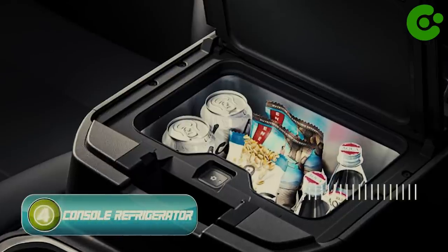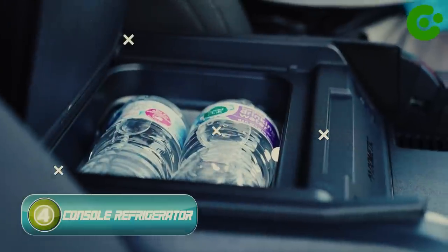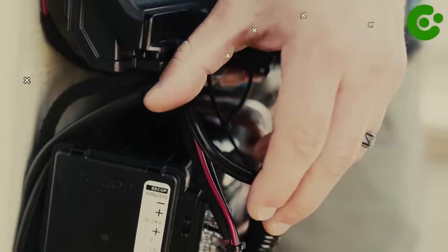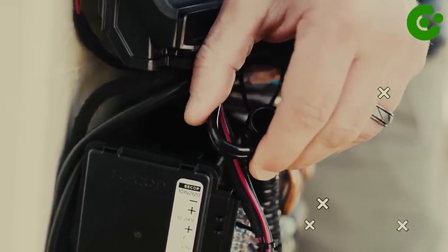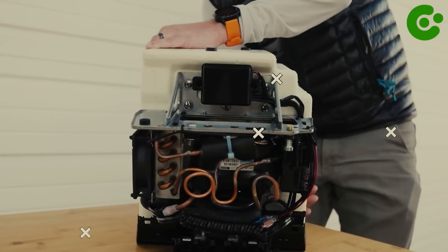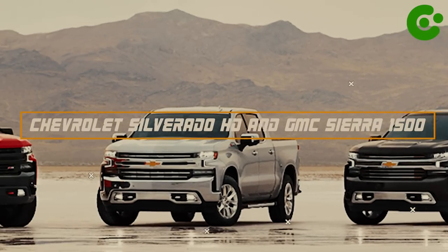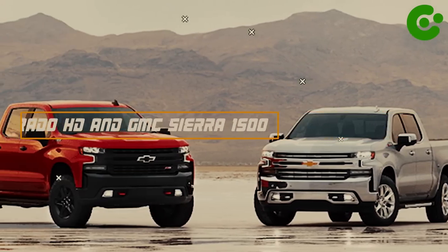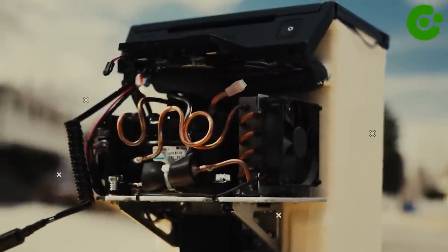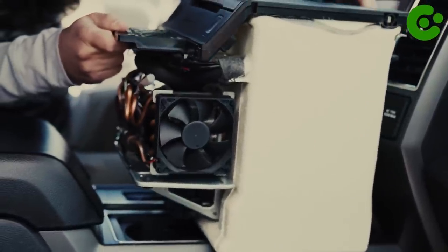Number four, Dometic Console Refrigerator. Looking for a way to keep your drinks and snacks chilled during your travels? The Dometic Console Refrigerator could be your solution. This refrigerator seamlessly fits into various GM truck models, such as the Chevrolet Silverado and GMC Sierra 1500. Its design ensures it integrates perfectly into the center console, so it can easily coordinate with your truck's interior.